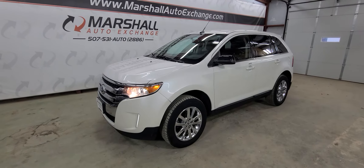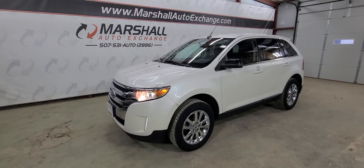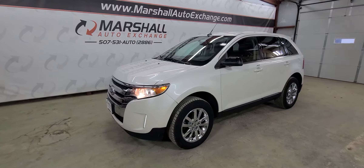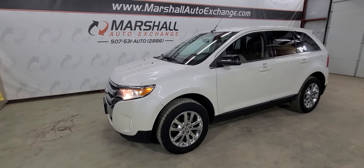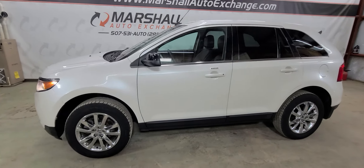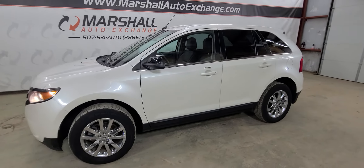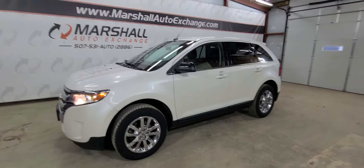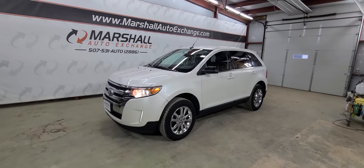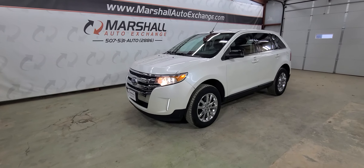If you are interested in scheduling a test drive, you can reach us at 507-531-AUTO — that's 507-531-2886. You can find this vehicle and all of our inventory online at MarshallAutoExchange.com. Don't forget to ask about our financing for everyone with guaranteed approvals. If you'd like to schedule time to see this vehicle, give us a call or text. We do operate by appointment, so we want to make sure the vehicle is here and available and that there's somebody here to show it to you before you drive up. Thanks everybody.